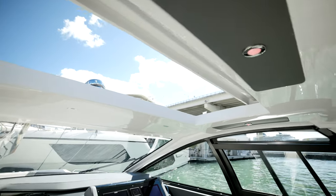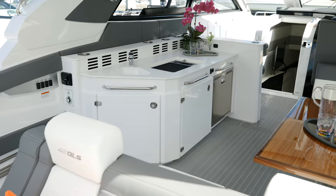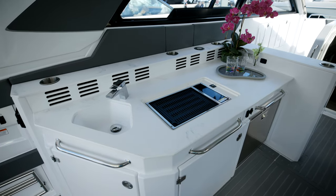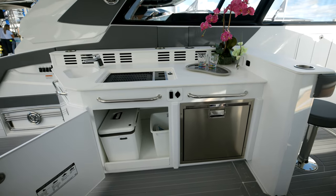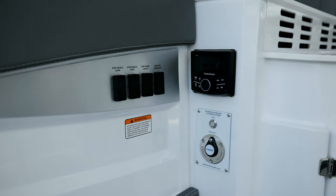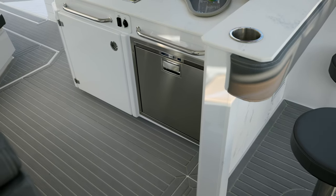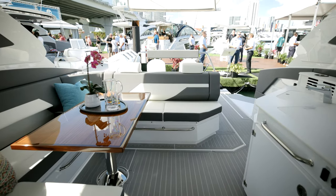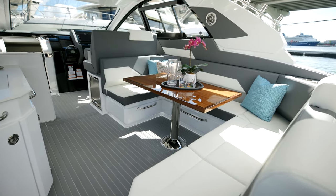You have full control of the sunroof and opening side windows on the port and starboard side. One of the better features of the 42 GLS is the entertainment value it adds. We have two bar stools, a full entertainment bar equipped with a sink, a grill, a refrigerator, and an ice maker. To complement the bar on the starboard side, we have full U-shaped seating with a table and storage below.